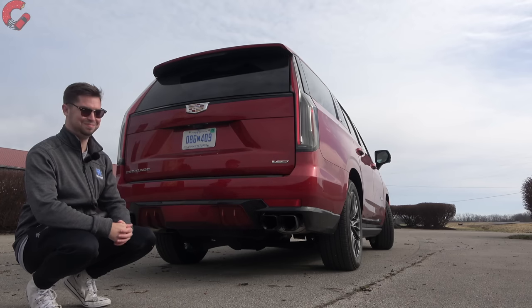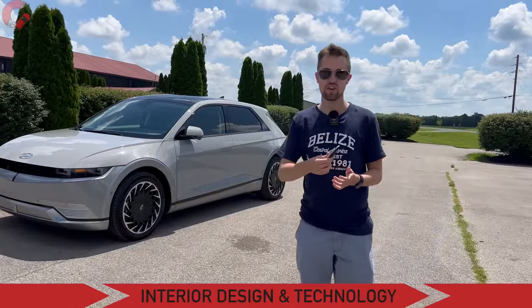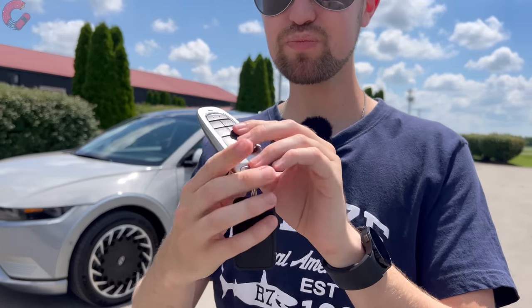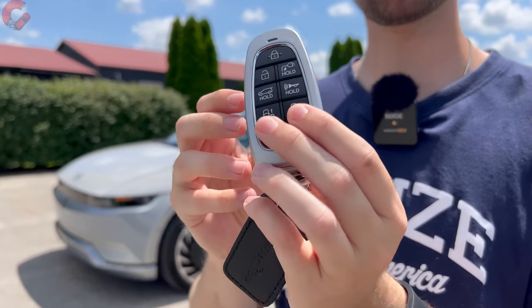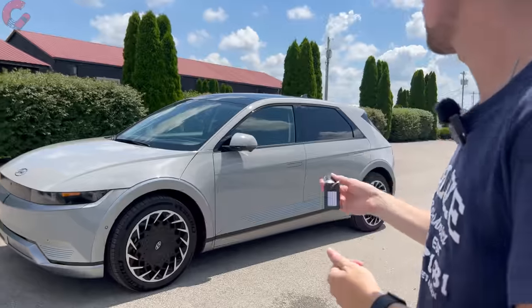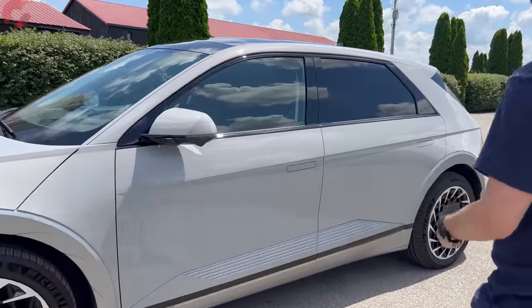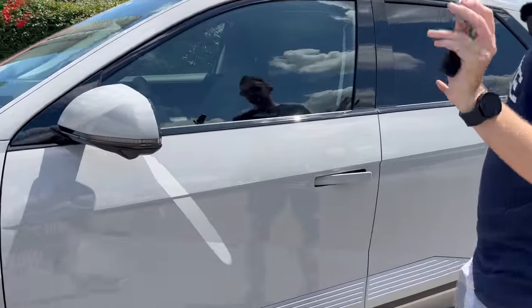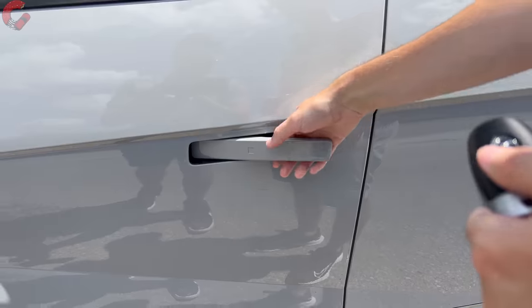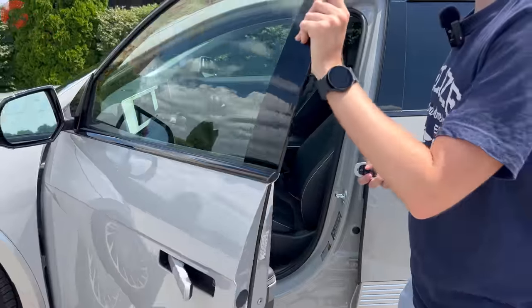Let's move on to the interior, starting with the key fob. This is the typical Hyundai key fob with smart park built in for the Limited trim and standard smart entry on all models. When you walk up to the vehicle, totally hands-free, the mirrors fold out and the flush door handles open up so you can just reach up and get straight into the cabin.